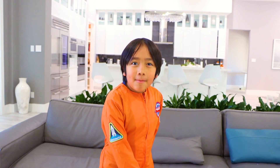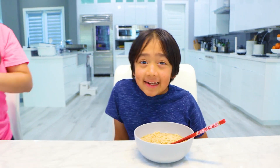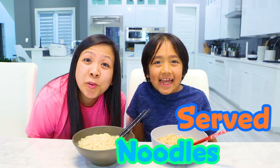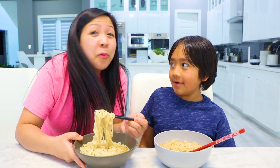Here's a trick to remember the order. How do you remember the planets again? My very excellent mother just served us noodles. You ready to eat, Ryan? Yeah, after I learn about the planets. Okay, well I'm not going to wait for you.